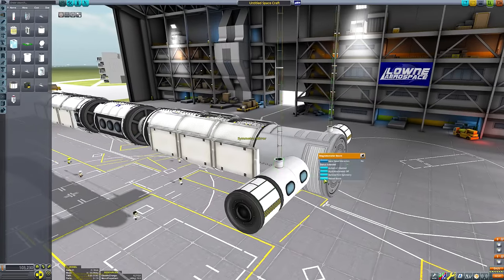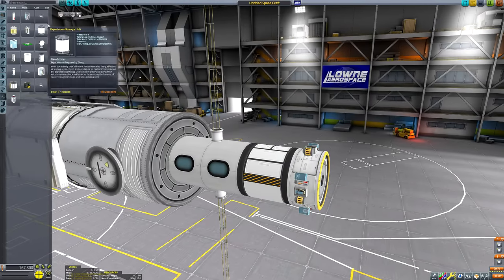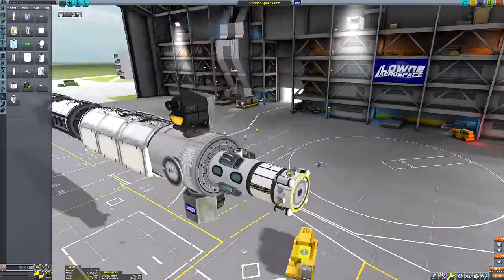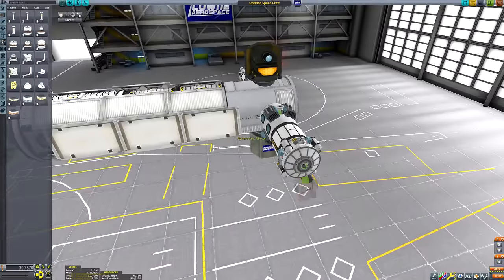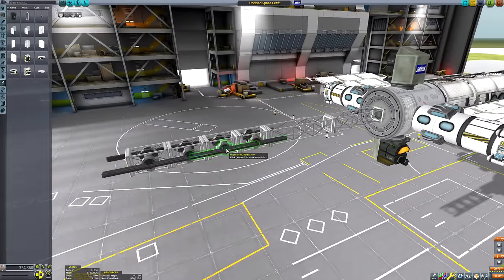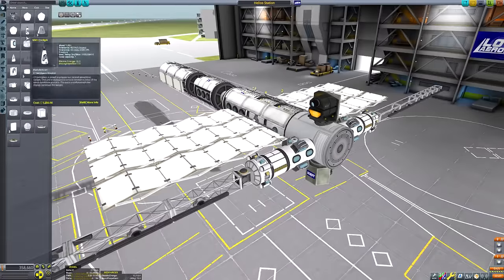At the very anterior aspect of the space station's body, we're going to add the actual science area. We've got that cargo shroud thingy that came with Making History. We just hid some batteries and some SAS wheels inside it. We'll also put an RTG inside it as well - I know for a fact I did put one in after the fact if it's not already in there.